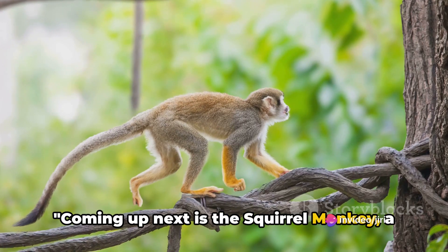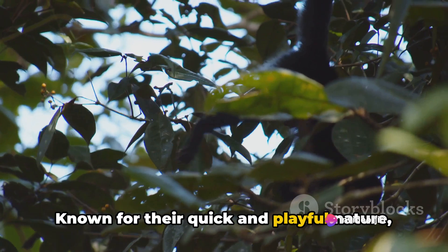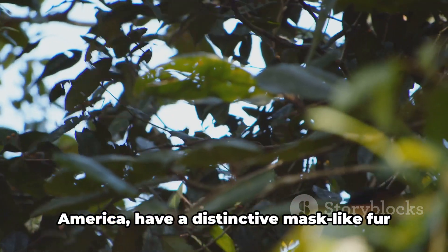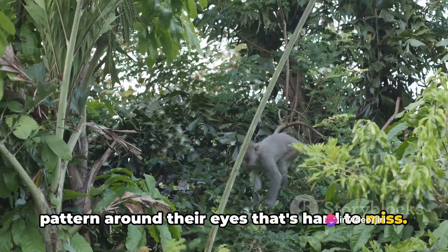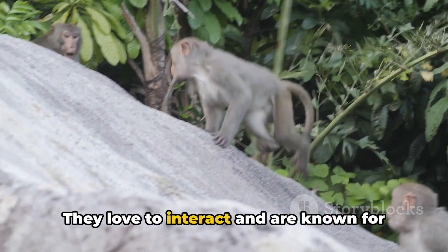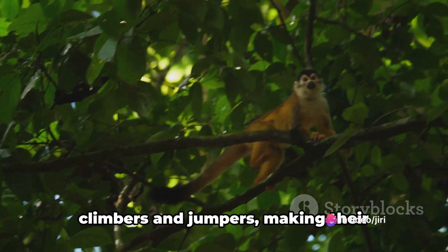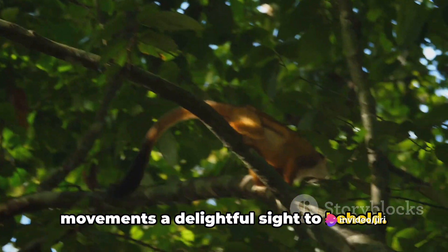Coming up next is the squirrel monkey, a lively and agile creature. Known for their quick and playful nature, squirrel monkeys are truly unique. These tiny primates, native to the tropical jungles of Central and South America, have a distinctive mask-like fur pattern around their eyes that's hard to miss. When it comes to behavior, squirrel monkeys are social animals — they love to interact and are known for their high-energy antics. Spending most of their time in the treetops, these monkeys are skilled climbers and jumpers, making their movements a delightful sight to behold.